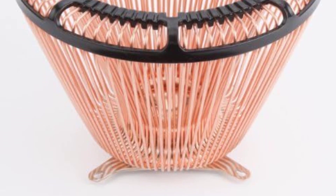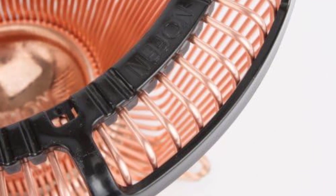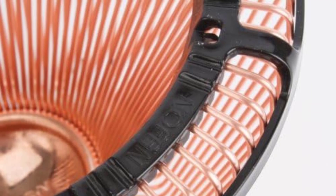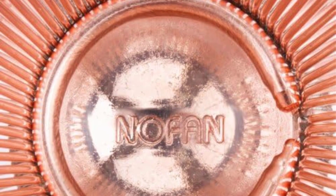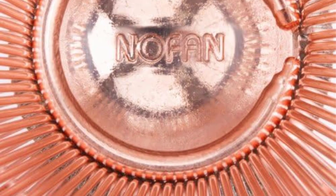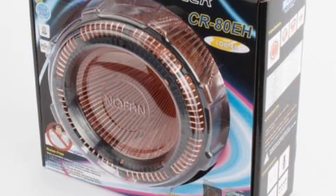Number five: Nofan CR-95C. The Nofan CR-95C is the go-to choice for completely silent PC builds. A fanless passive cooler, it uses a system of dozens of heat-absorbing pipes to pull warmth up and away from your CPU where it can dissipate into the air. Nofan's proprietary copper ice pipes have liquid sealed within each arm to draw heat away from your processor. Without any fan at all, the Nofan CR-95C is able to dissipate up to 80 watts of heat.